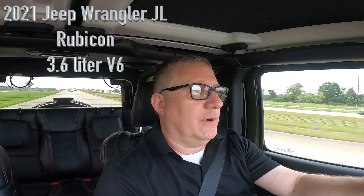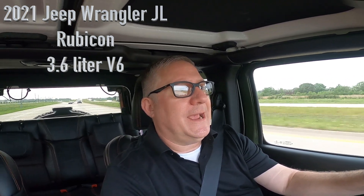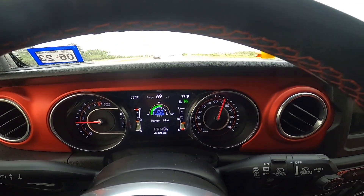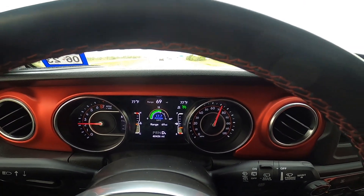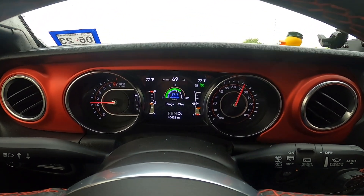All right guys, so 70 miles an hour. Last time I did this video, I was headed to San Antonio. I thought it would be appropriate to do it with the new gears today because I'm headed to San Antonio — same route. We'll see what the fuel mileage is. I haven't filled up yet. I'm going to stop at Buc-ee's in Katy. And I'm turning probably about 2300-ish RPMs. I've got my cruise set on 70.